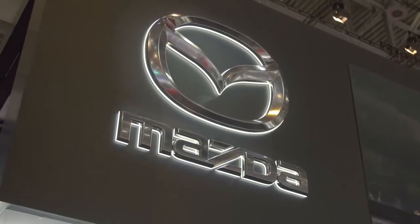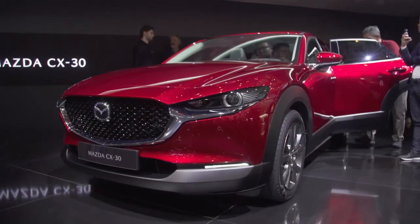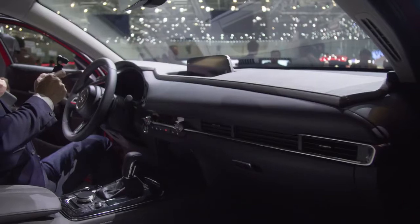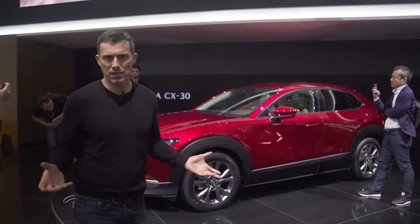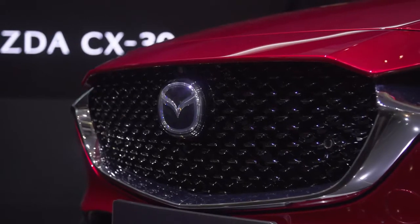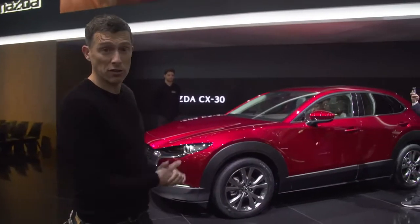Mazda has an all-new model — it's called the CX-30, and it sits between the CX-3 and the CX-5 in the range. Looks pretty smart, and it's quite nice inside — plush materials. I like Mazda interiors. It's an SUV; you'll be able to get it with front-wheel drive or all-wheel drive. It gets Mazda's latest range of Skyactiv-X engines and also has mild-hybrid technology to boost its economy.